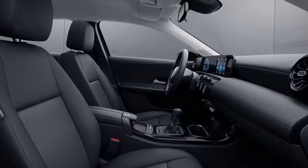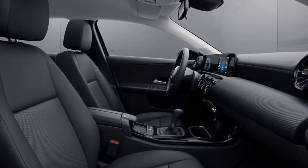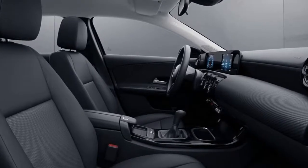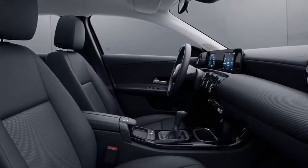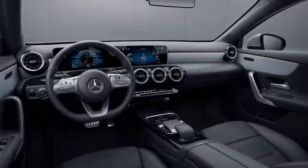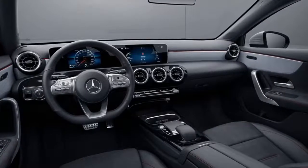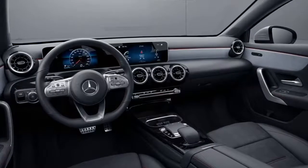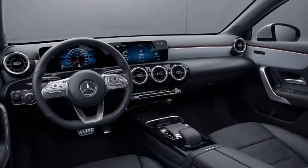The cheapest A-class hatch money can buy comes with a digital instrument cluster and a 7-inch display accompanied by an infotainment system of the same size. Customers will have to pay more to get the top-of-the-range system boasting dual 10.25-inch displays, or settle for less by opting for the mid-range version combining a 7-inch driver display with a 10.25-inch infotainment screen.